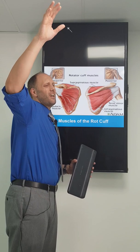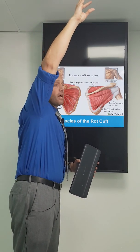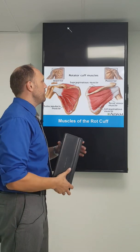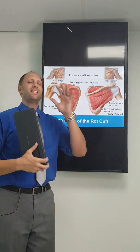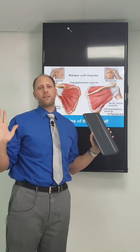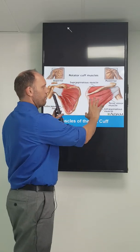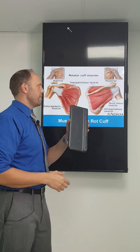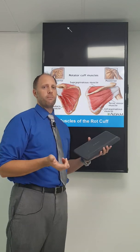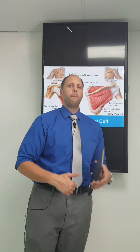Most people notice their shoulder doesn't move as easily, but instead of stopping, they force that movement — and that's when they're going to shred or tear that muscle. These are super common injuries; we see these all the time. This is probably 80% of the practice. We get people coming in with neck pain and shoulder pain, and most of the shoulder pain is coming from a rotator cuff problem. It doesn't have to happen only to athletes — it happens as a chronic injury from being on computers, cell phones, and having poor posture, specifically shoulders rounding forward being the biggest problem.